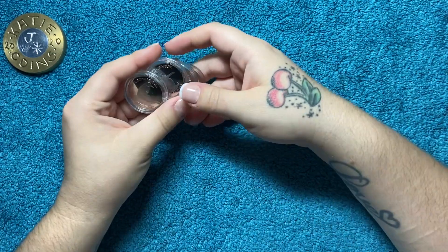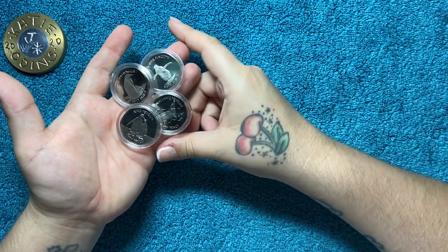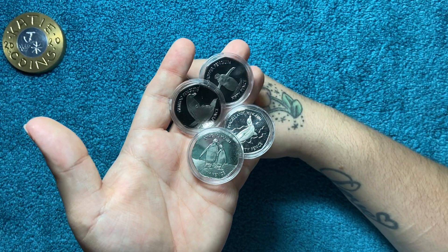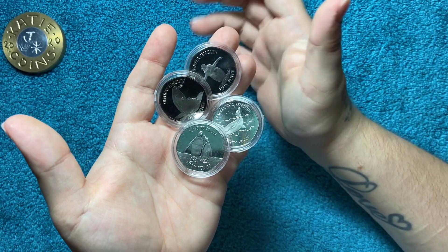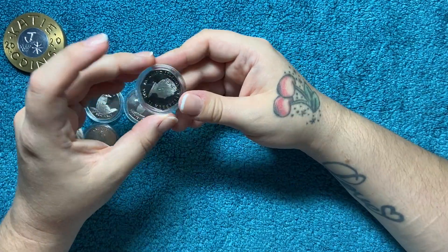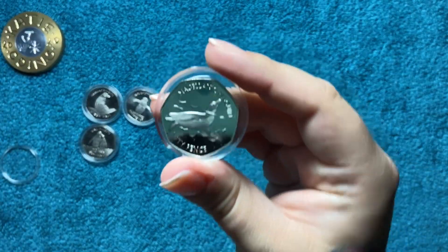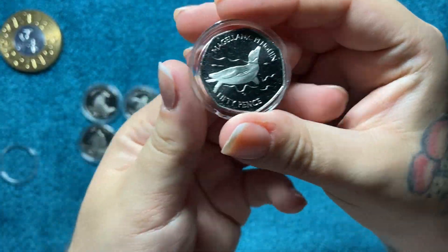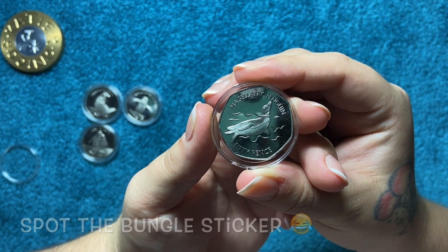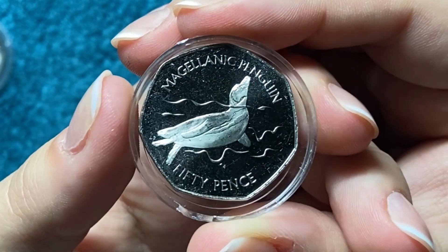The first thing I'll show is the Penguin 50ps. These were part of my giveaway but I did buy myself a set so we can take a closer look now. These are Falkland Islands 2020 penguins — they're uncirculated, though not brilliantly uncirculated, as they've been in bags with other coins, hence a few little scratches.